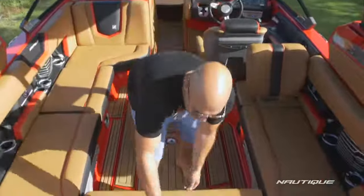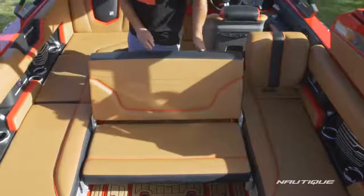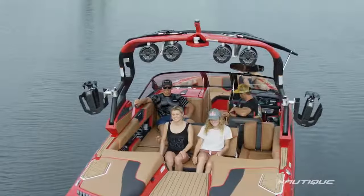We also have our reversible transom seat here. It's super easy to deploy, and our flip-up lean back here on the port side so now you can comfortably have five people kicking back watching the show when you're riding.